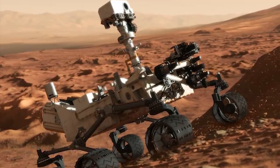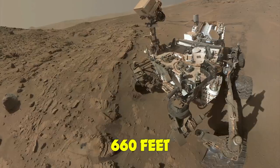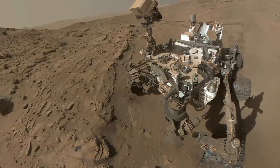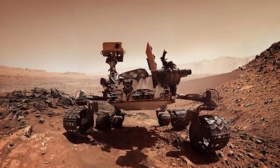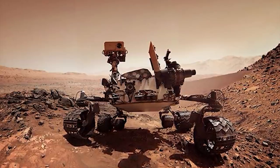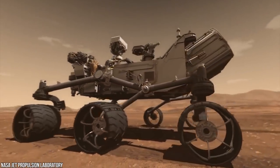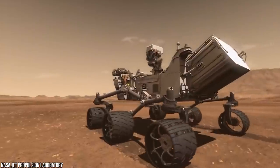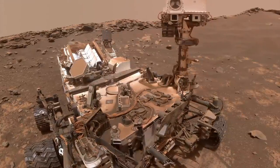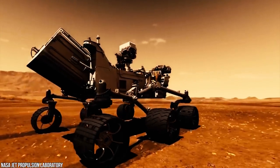Curiosity is about the size of a small SUV — just over nine feet long, nine feet wide, about seven feet tall, and weighs 2,000 pounds. Engineers designed it to roll over obstacles up to 25 inches high and travel about 660 feet per day. After 2,000 sols on Mars, the rover made its way to Mount Sharp, finding extensive evidence of past water and geological change, helping scientists assess whether the region could support life.